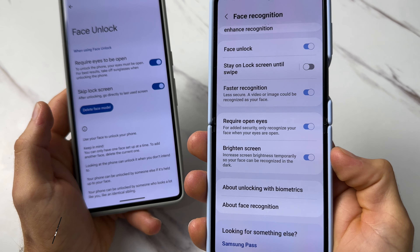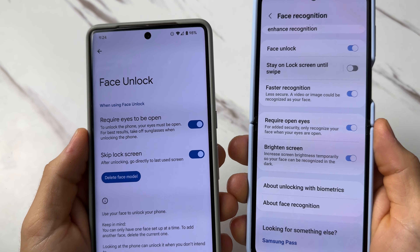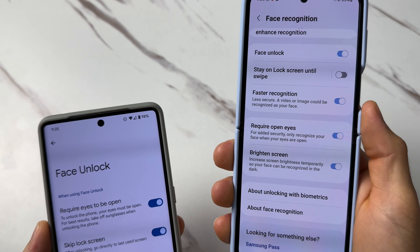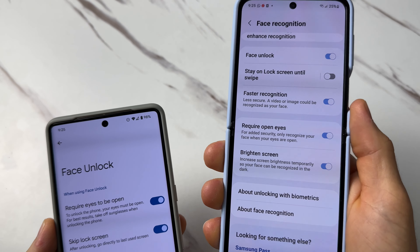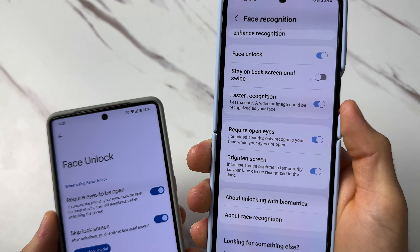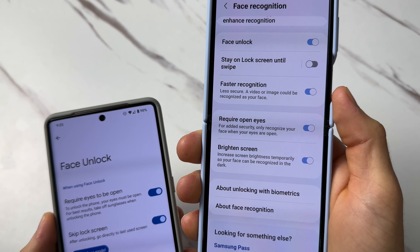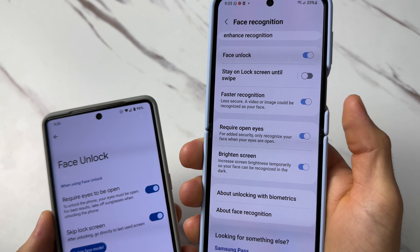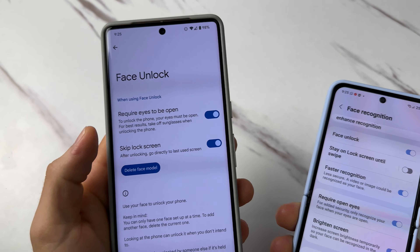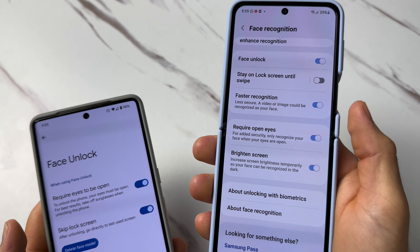On the Samsung you have the option for the screen to brighten up, which obviously brightens up your face, and then face unlock will work. Both phones have the option for eyes to be open when unlocking, which helps with security. On Samsung you also have faster recognition, which is less secure since a video or image could be used to recognize your face.